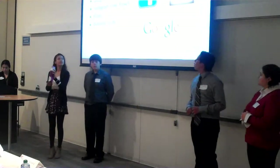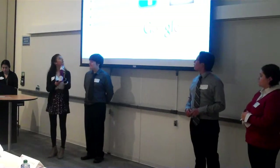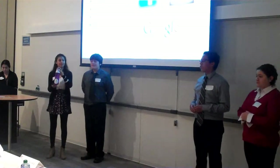We'll be promoting our product through Facebook, Google Plus, Instagram, flyers, and business cards. We have also asked the school to sell our product, and they said yes.